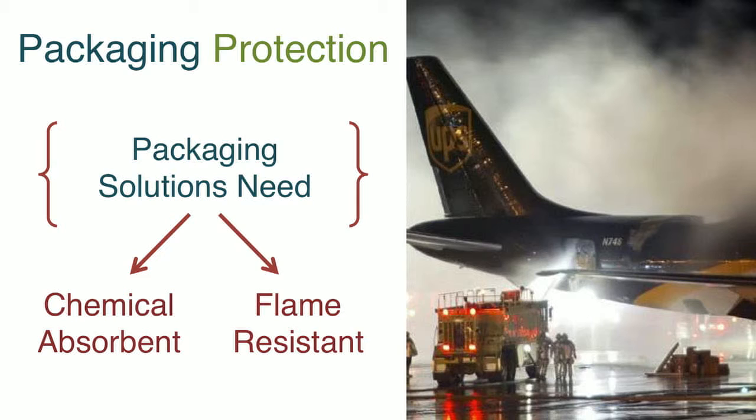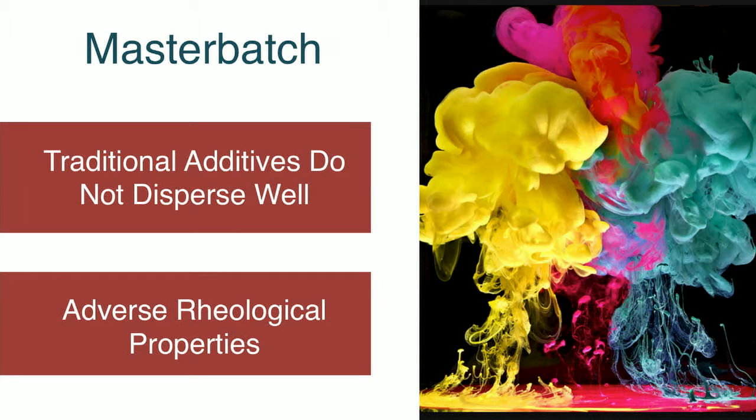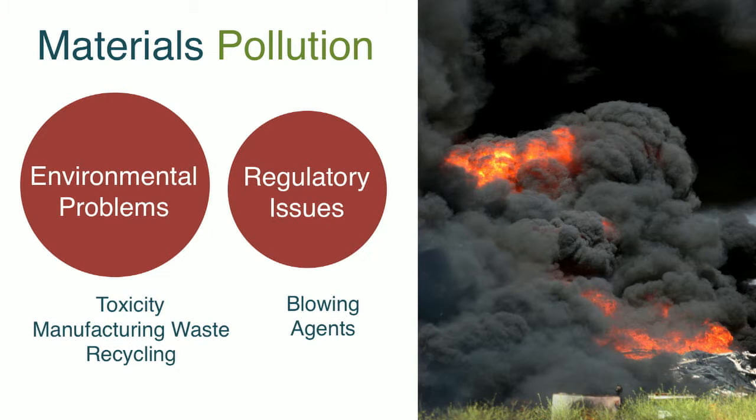For packaging protection, many of you have probably seen the picture of a UPS plane that was on the tarmac — thank goodness it was not in the air. A lithium-ion battery in defective packaging combined to cause that fire. Our packaging is not chemically absorbent nor flame resistant. AeroClay can fix those sorts of problems. In master batch formulations, traditional additives don't disperse well and there are adverse rheological properties. These all tend to be materials problems — materials pollution — that boil down to environmental issues of toxicity, manufacturing waste, and a lack of recyclability.